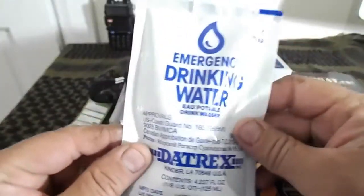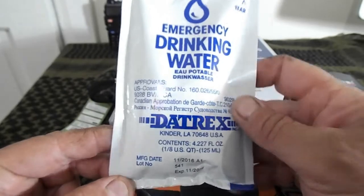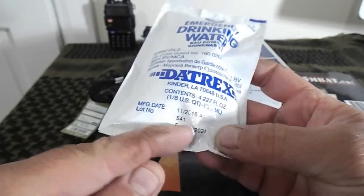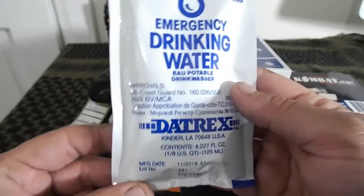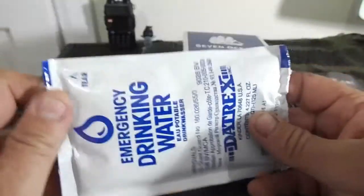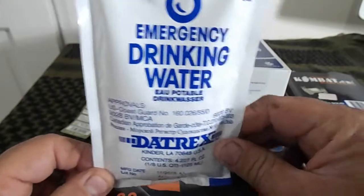Emergency drinking water — I'm sure you've all seen these before. This is just one example of one pack. It gives you an expiry date; this one expires in 2021, so nice long-life fresh water. It's in a sealed packet so it stays clean — the only thing that's going to compromise it is if it gets punctured. That's the emergency drinking water.